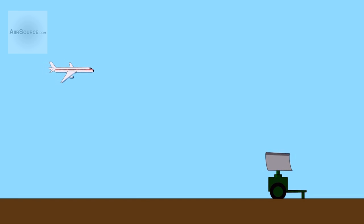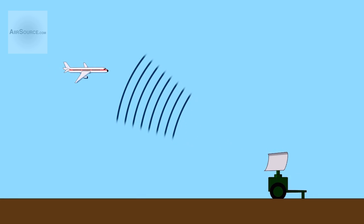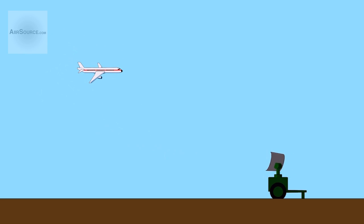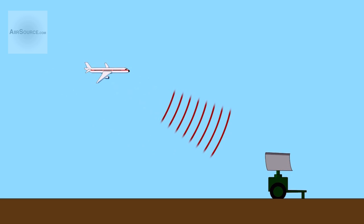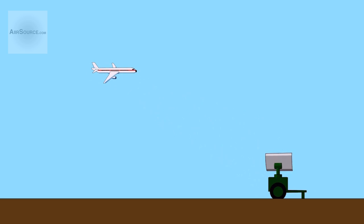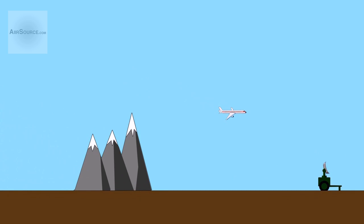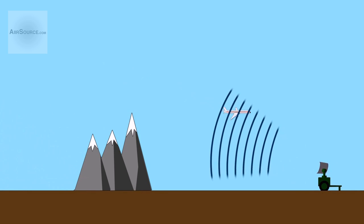Radar works by sending out radio waves into the air. When the waves hit something, like an aircraft, they bounce off, reflecting back to the radar system and allowing it to determine where the aircraft is. Unfortunately, other objects like tall buildings, hills, and mountains can block the radar waves and disrupt or limit that radar.